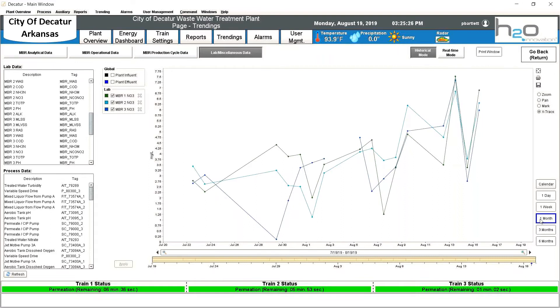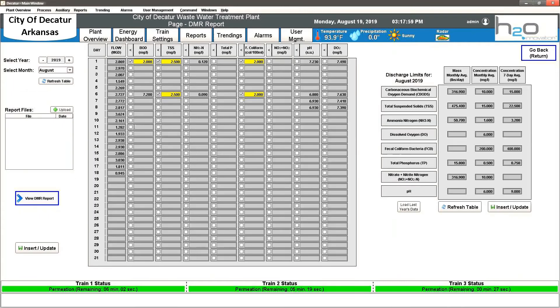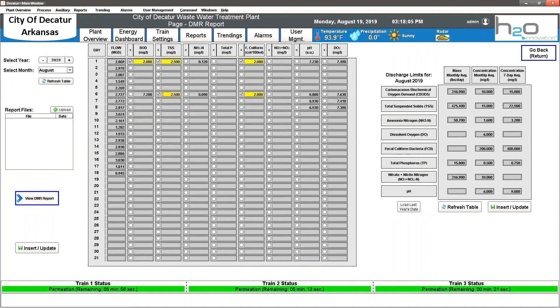Lab data that is manually entered into the SCADA system is now available for trending. This allows staff to graphically see data trends that used to go unnoticed, and corrective actions can be taken before issues are out of control. The operators have the ability to enter data through in-house influent data entry, in-house effluent, or even the discharge monitoring report — entering lab information and identifying whether any readings are below certain thresholds. They can also enter discharge limits for the month.